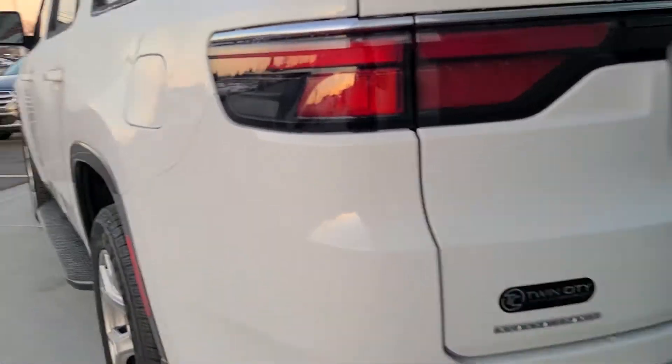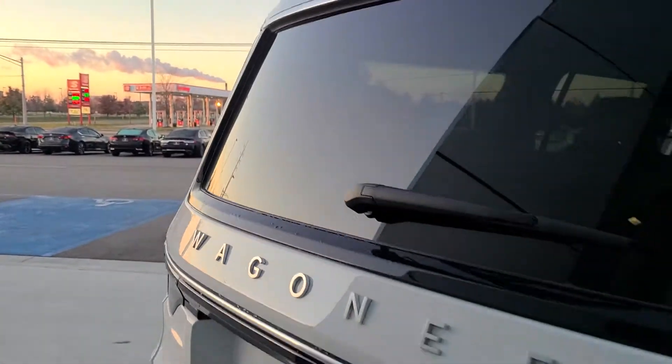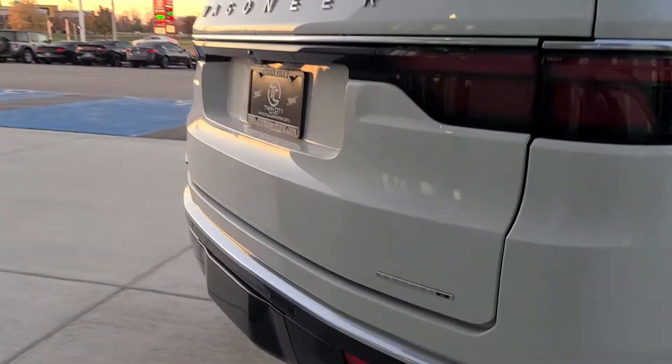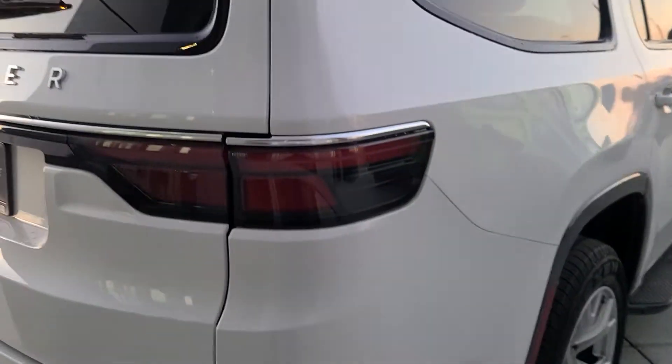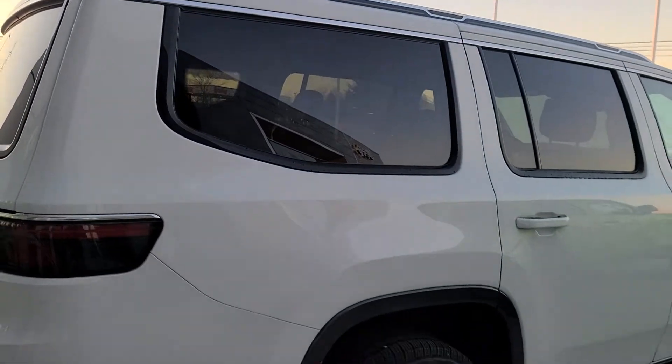That is a problem. This one's got QuadraTrac 1, so four-wheel drive. You can get rear-wheel drive in a Wagoneer, but not in a Grand Wagoneer. It's a Series 2, so we've upgraded this a little bit — there's Series 1, 2, and 3. We're going to put this one at least probably closing in on $80,000.